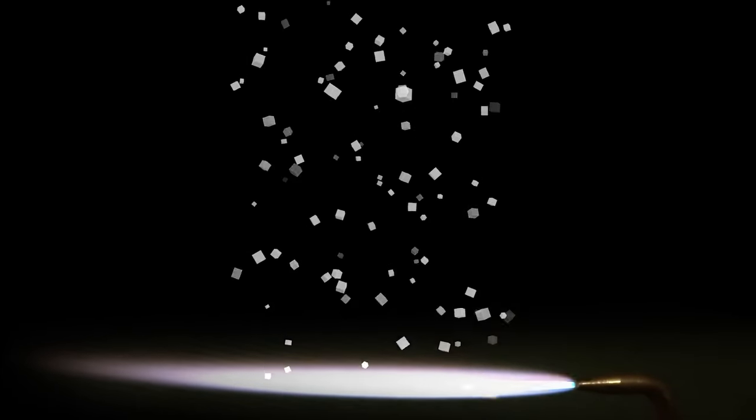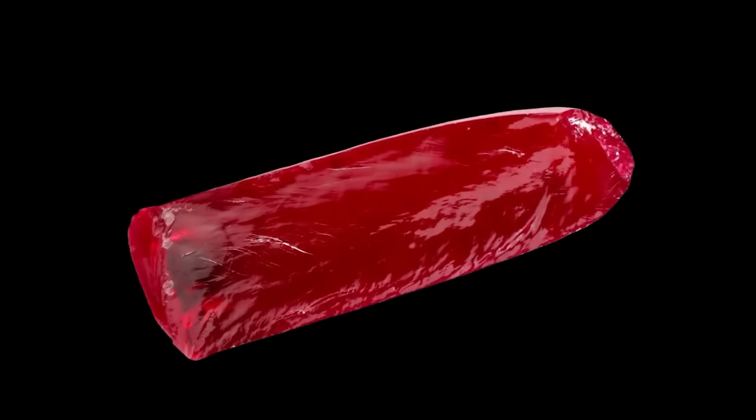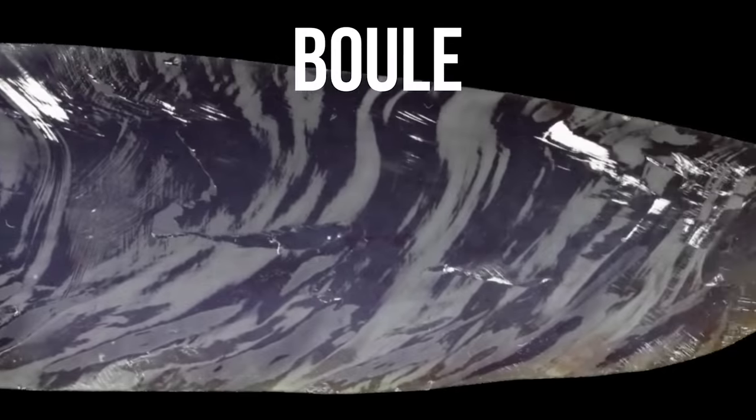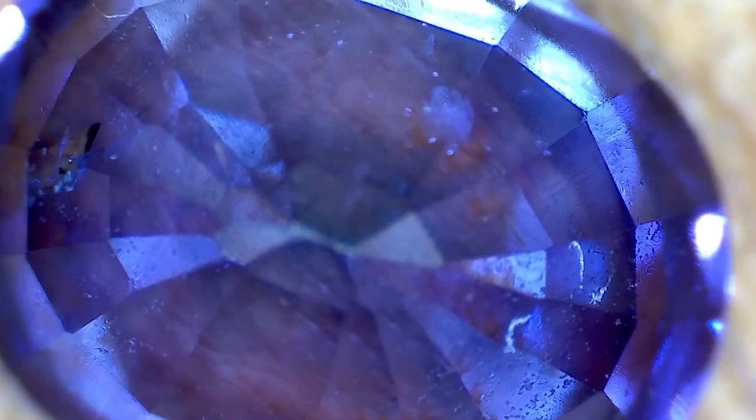Let's talk about how Verneuil flame fusion works. Ruby is an aluminum oxide colored by chromium. What happens is you have a hot oxy-hydrogen flame where aluminum oxide particles are vaporized, and then with the addition of chromium these particles settle onto a rotating plate and form what's called a boule — a long cylindrical crystal. The layers kind of curve, and so when it's faceted you can detect some of that curvature. You can also see air bubbles, because as each consecutive layer is placed onto the boule, air is trapped and bubbles are formed.